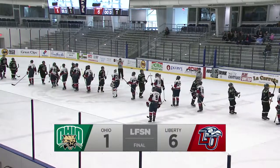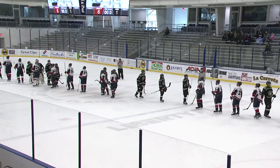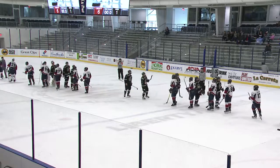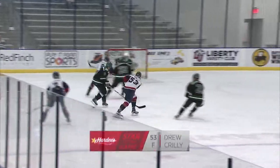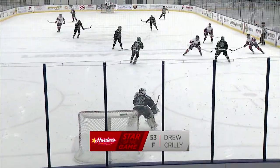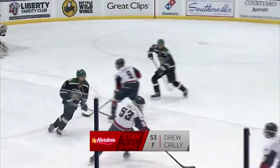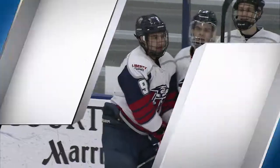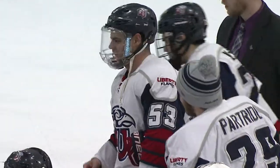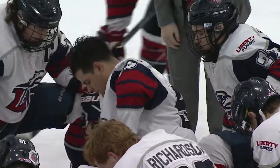Big win for them. I think we learned a lot about this Ohio hockey team as well — they were very impressive. Now looking at our Hardee's star of the game, and Drew Crilley is no doubt the star of the game. He had a goal, an assist, and another goal that was turned away, so he really scored two goals — obviously just one wasn't counted. Probably one of the best games I've seen from him all season long. The Flames all came together for a nice collective win.